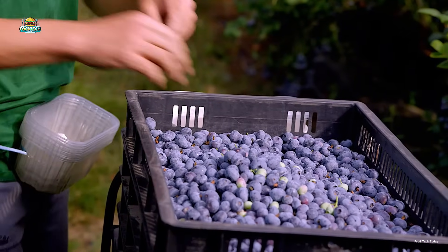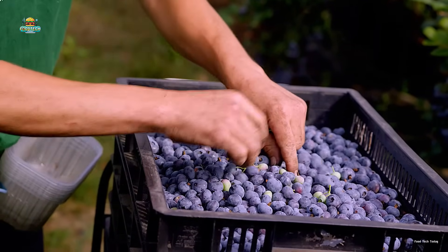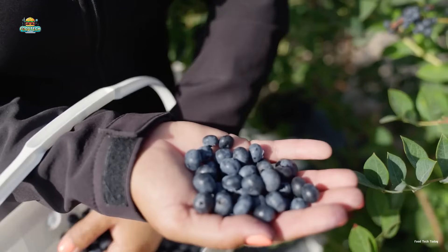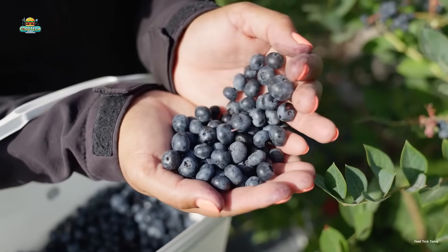While they have a milder and slightly tart flavor compared to peak season blueberries, they are highly sought after. As the first batch of the year, they are always in high demand and sell out quickly.